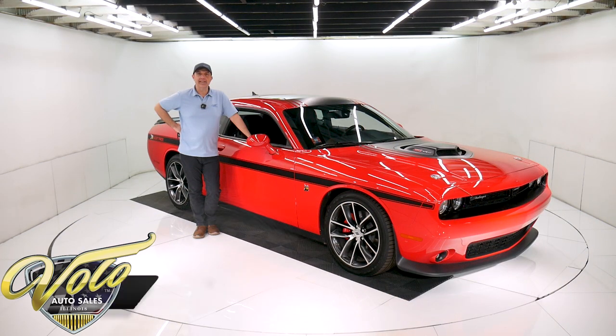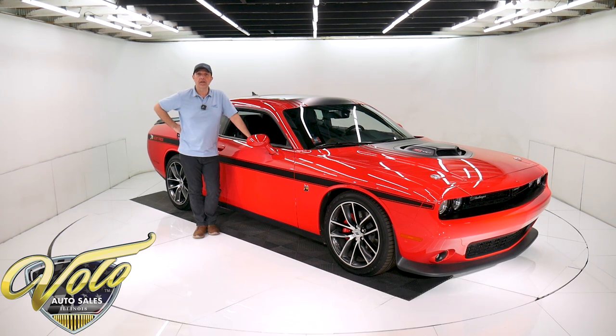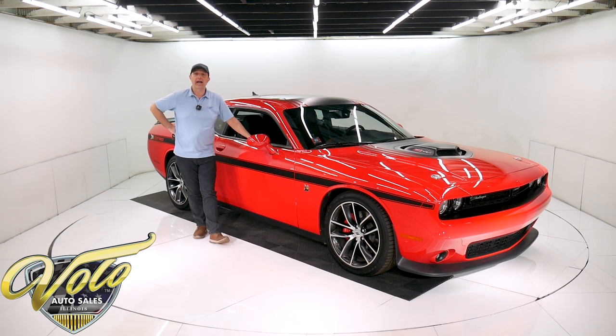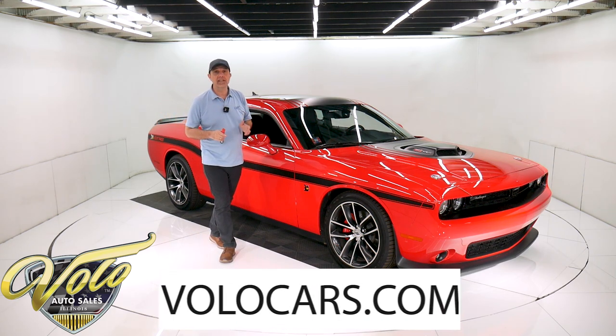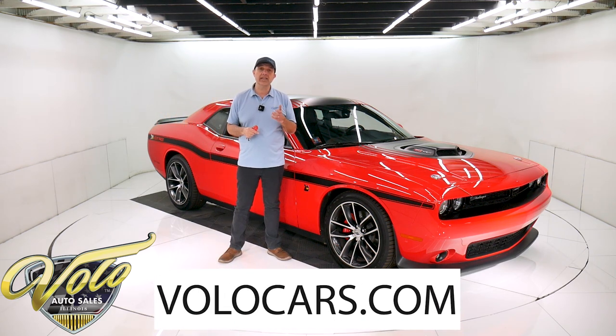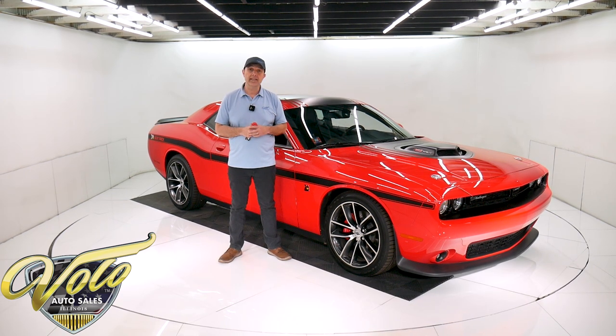We've got a very sexy Dodge Challenger right here. It's a 2018 Shaker Scat Pack Edition and it is loaded up. It has about 2500 actual miles. It is show quality clean. Go to VoloCars.com — that's where you can read all the specs and options, look at all the pictures top to bottom, and that's where you'll find the price. Not only on this one, but we do have a few hundred collector cars and they're all for sale at VoloCars.com.